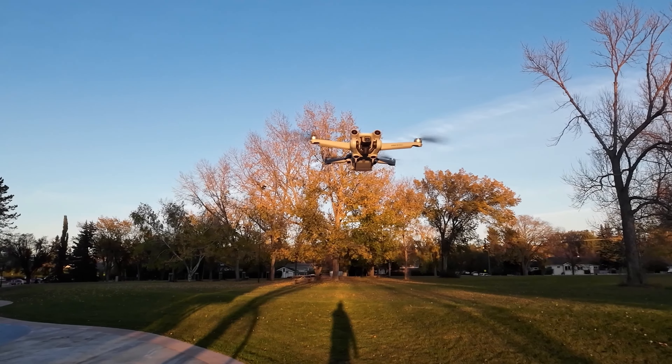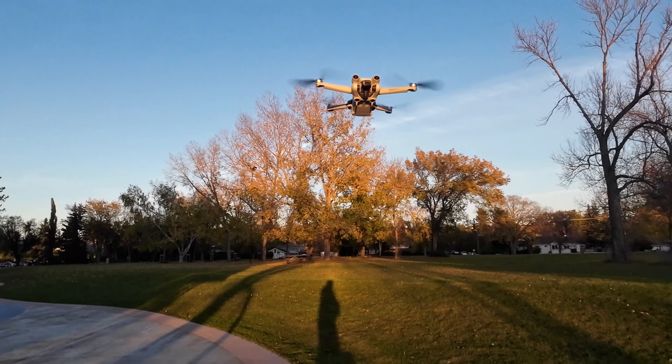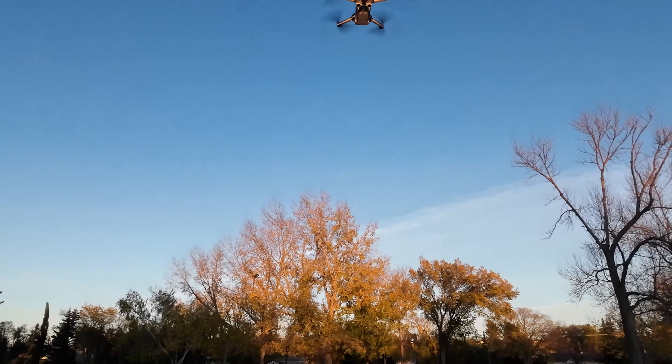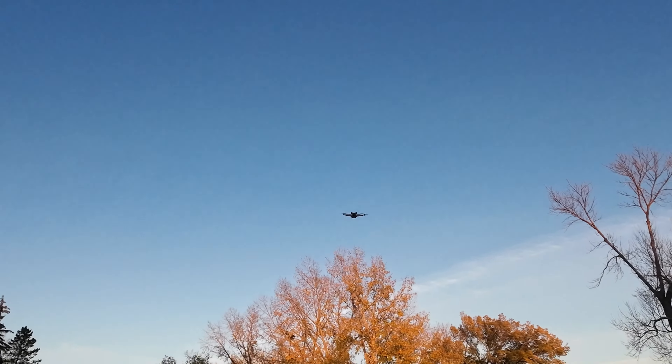That's not to say this drone isn't an absolute beast. My Mini 3 is going nowhere — I just don't think the Mini 4 is enough of an upgrade, not when I have the Air 3. This one is a great backup.